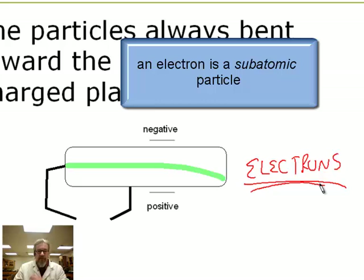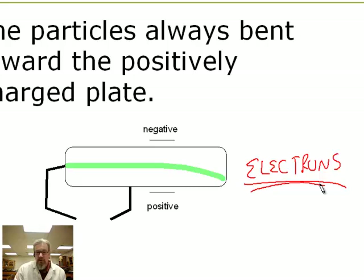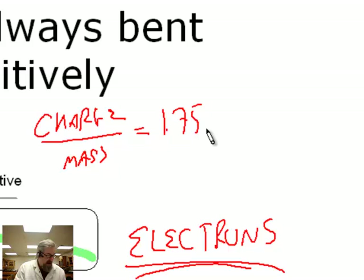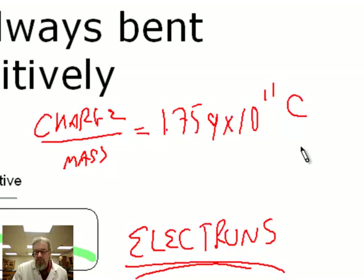He was not able to find what they weighed or how much charge there was, but he found something called the charge-to-mass ratio. He found that if you took the charge and divided it by the mass, he knew the ratio would have to be 1.759 times 10 to the 11th coulombs per kilogram. This is a big number — 10 to the 11th is like 11 zeros after this number. So he knew the ratio of charge to mass was really big, meaning they're either very small or they have very high charge.